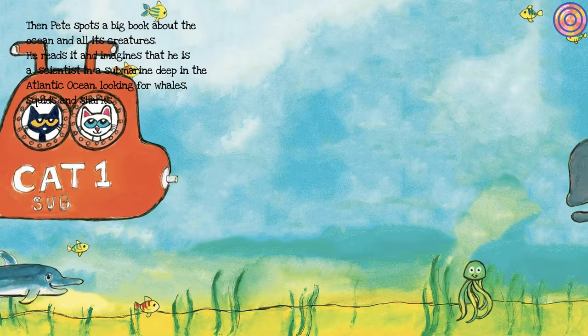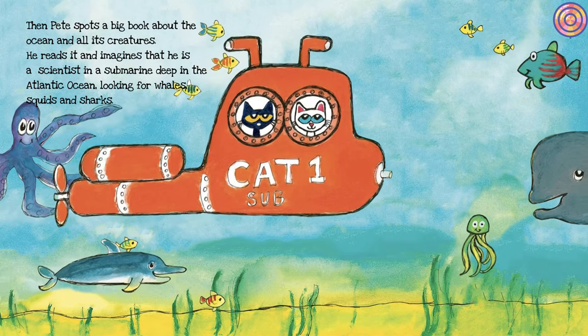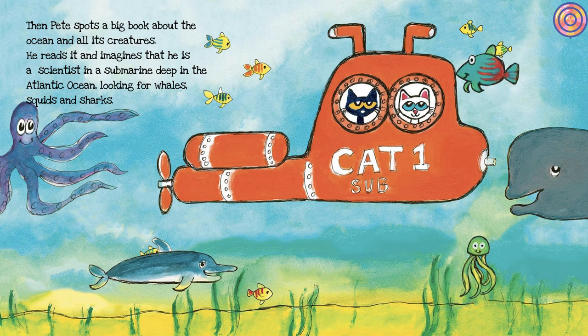Then Pete spots a big book about the ocean and all its creatures. He reads it and imagines that he is a scientist in a submarine deep in the Atlantic Ocean, looking for whales, squids, and sharks.